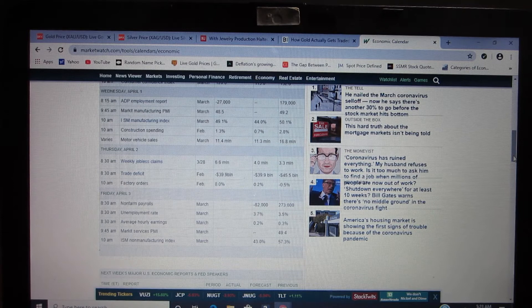Moving over to the economic calendars I've shared with you folks in the past — you've probably all heard this already. Yesterday's numbers came out and we hit 6.6 million weekly jobless claims, which combined with what had happened previously is now pushing us close to 10 million weekly jobless claims over the past couple of weeks. This, if I'm not mistaken, is an all-time high. The trade deficit was down 39.9 billion, which would be expected — there's very little trade going on right now around the world.